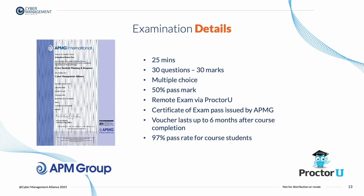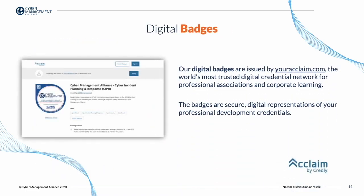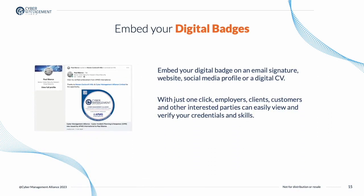Exam vouchers last up to six months after the course is completed. For students who successfully pass the exam, you are eligible to download a digital badge. The badges are a secure digital representation of your professional development credentials, and our badges are issued by Acclaim, the world's most trusted digital credential network for professional associations and corporate learning.